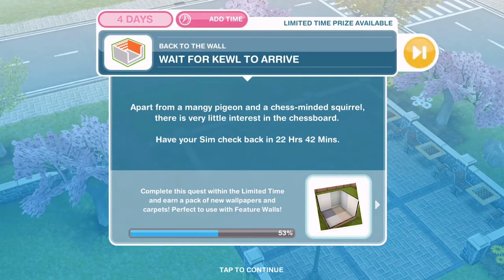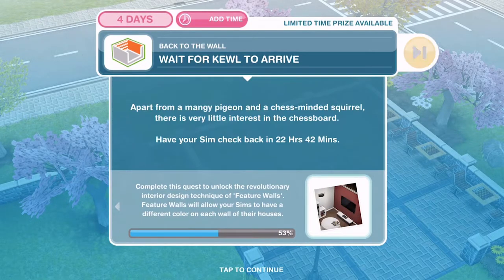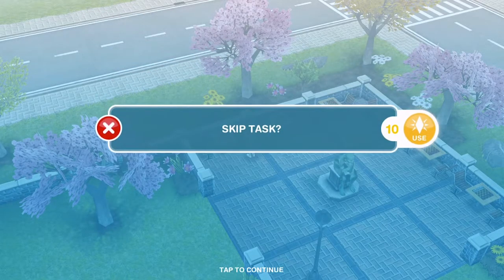Now we need to wait for Kool to arrive. Apart from a mangy pigeon and a chess-minded squirrel, there is very little interest in the chessboard - have your sim check back. So we now need to wait - that is part four, day four completed. You can skip tasks for 10 LPs and move straight on to tomorrow, but I'm not going to do that. I'm going to wait till tomorrow because I kind of enjoy spreading these out rather than just plowing through them really quickly.